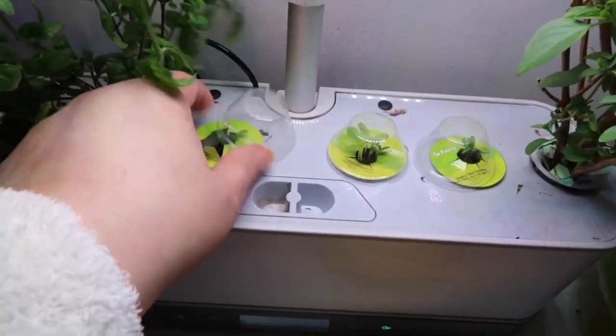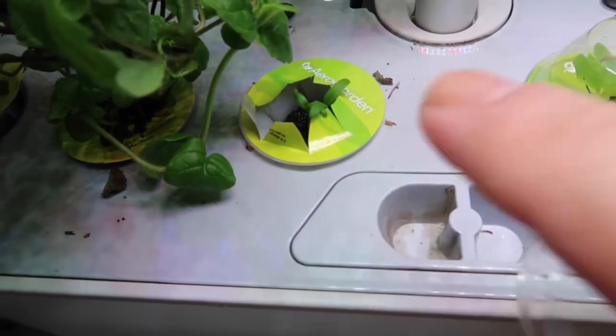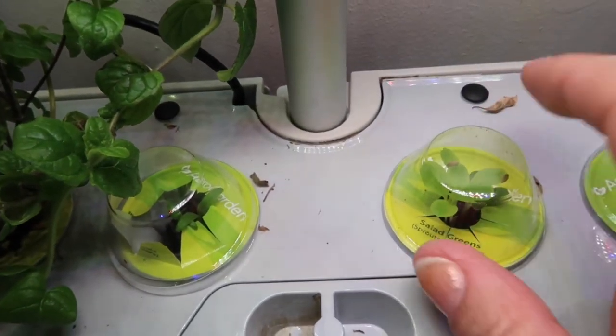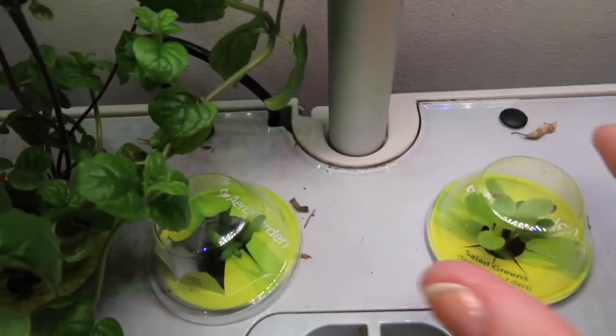Before we do that, let me show you something quickly. I know I showed it yesterday, but in my yesterday's vlog I showed my herb garden — and it's already sprouting after just one day! Look how big they've grown. These are my little tomatoes — look, this one already sprouted. And this is my salad greens; once the leaves hit the lid I can remove it.